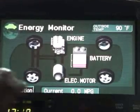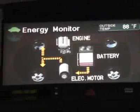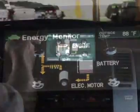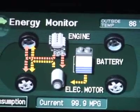This digital screen here shows you exactly what the vehicle is doing at that time. Right now it's showing you that it's solely using the battery. Now at the time of acceleration, you'll see that the electric and the gasoline engine are using each other.